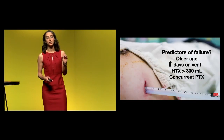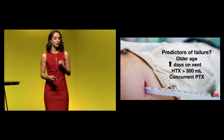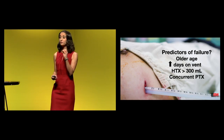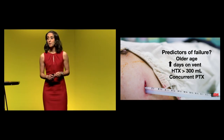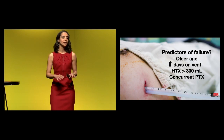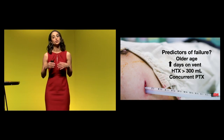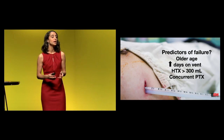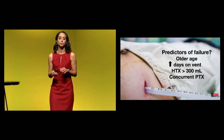In a retrospective study looking at about 300 patients with hemothoraces less than 300 mLs managed purely with observation, the vast majority — 75% — were able to avoid a chest tube altogether. Of the remaining 25% that ended up having a delayed thoracostomy tube, their mortality and complication rates were no different than those who got immediate thoracostomy. So we can move forward with a potentially observation-only strategy, even in traumatic hemothoraces, as long as the volume is calculated at less than 300 mLs.